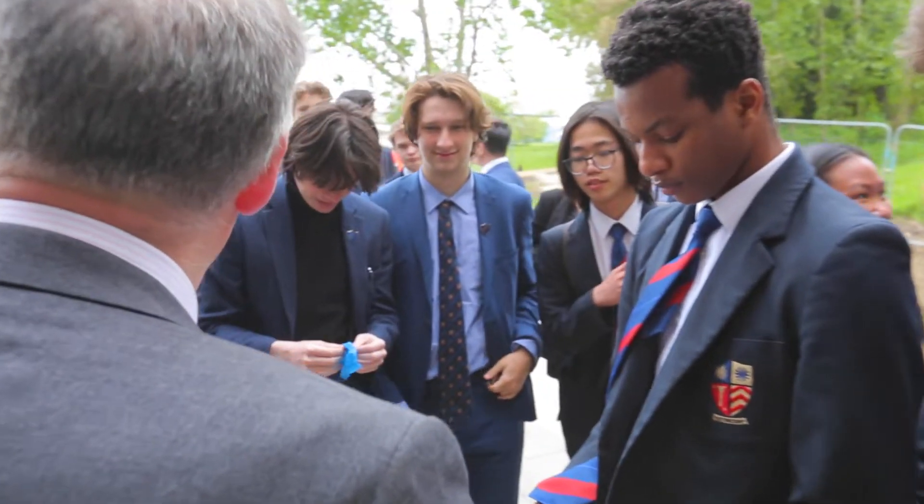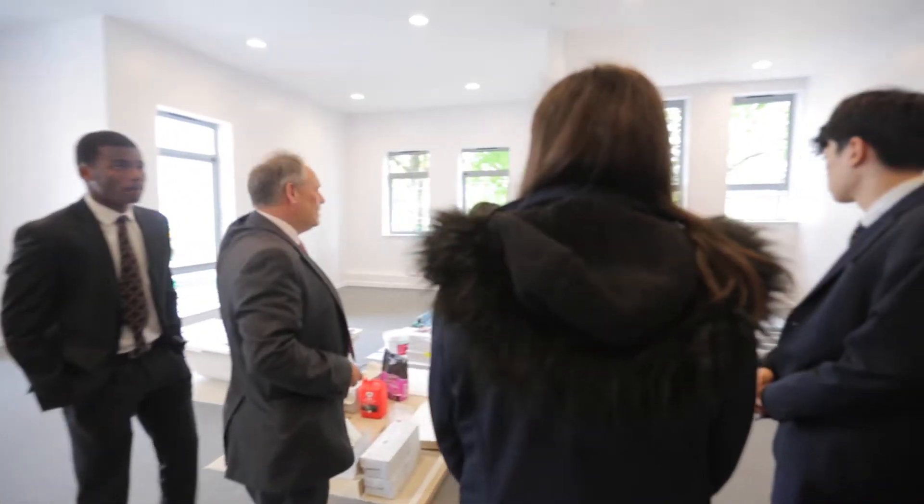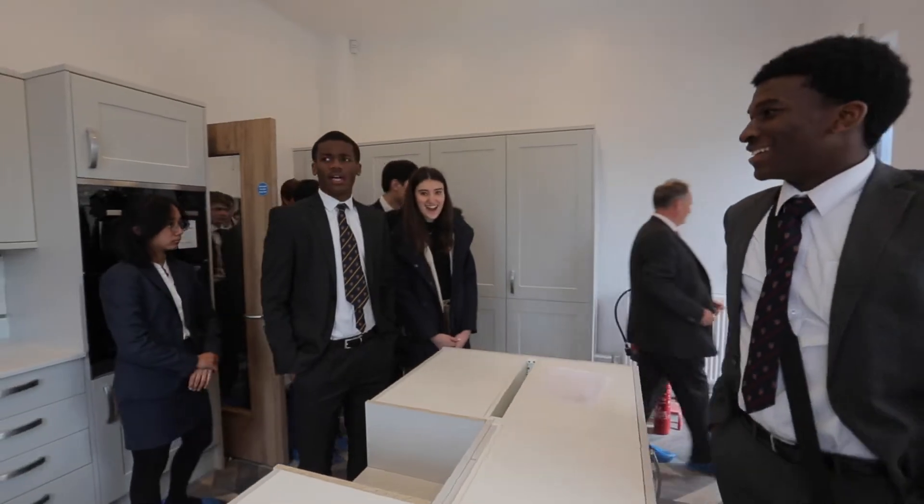It seems like yesterday when that master officially announced that the construction on the new boarding house was starting. Only a few months later, Mr. Waldron took us on a tour around the new boarding house to see the progress, and we were able to choose our rooms already.